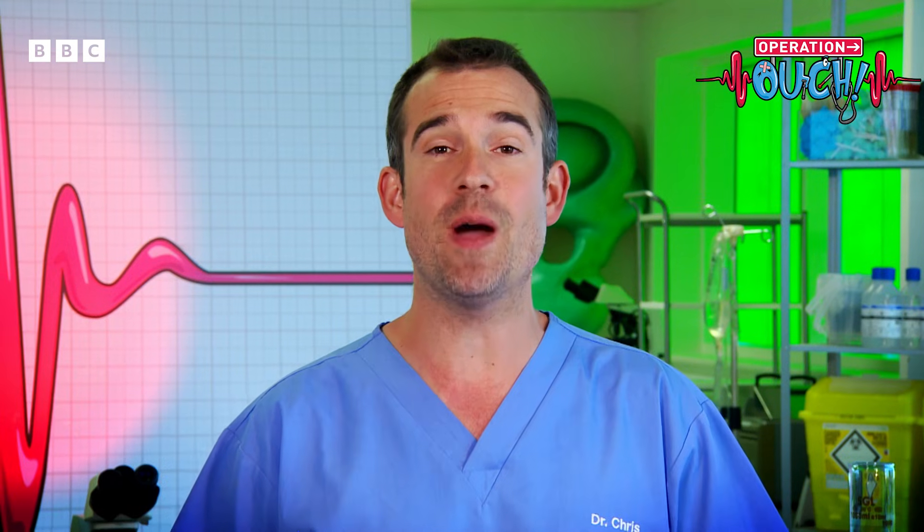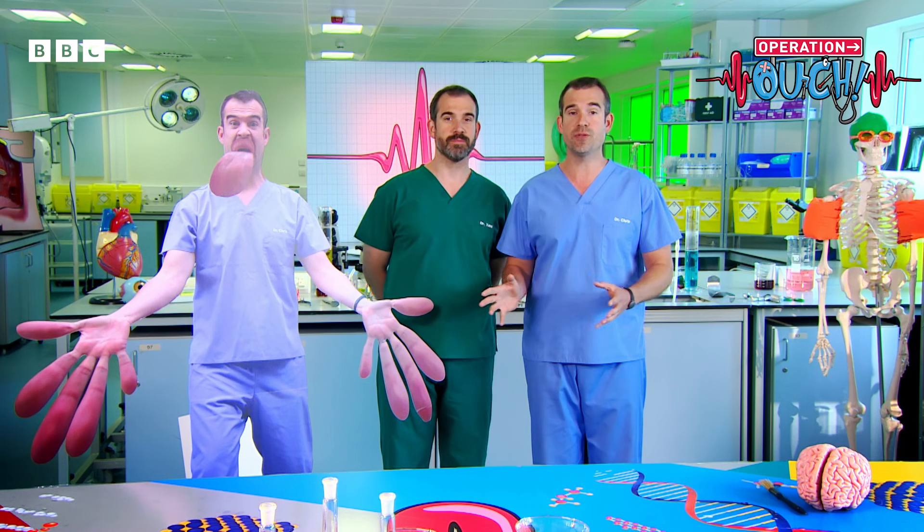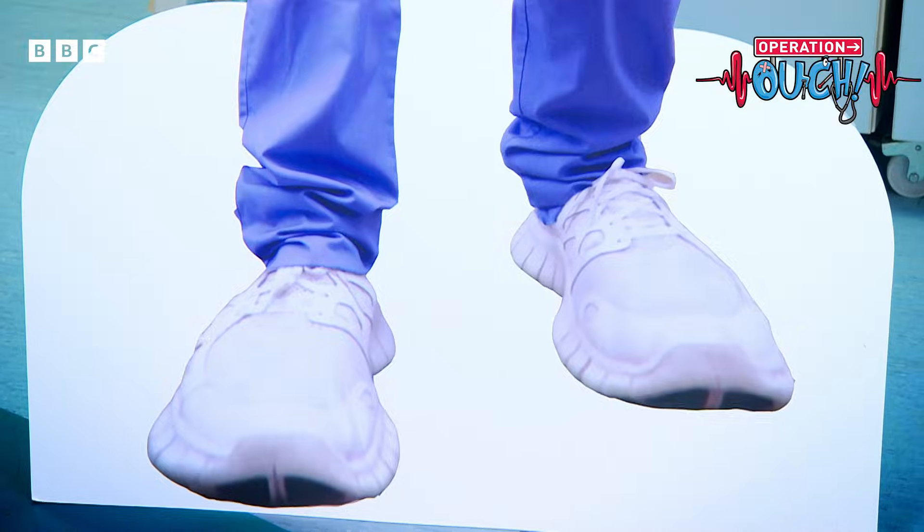All over your body you have sensory neurons which enable you to feel things — they give you your sense of touch. But there are more of them in some parts of your body than others. This homunculus shows that you have more sensory neurons in your hands, feet, lips, and tongue than in the rest of your body. And because there are more sensory neurons in these places, it makes them much more sensitive.